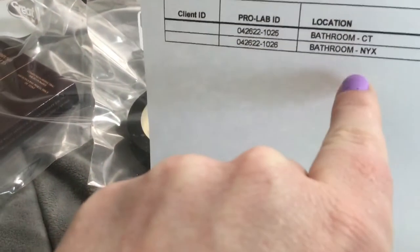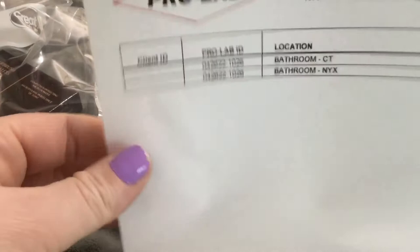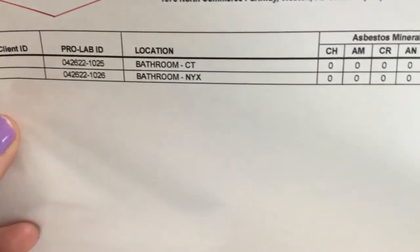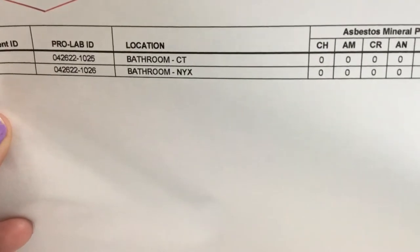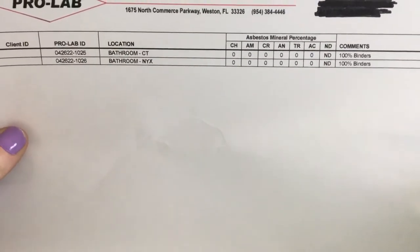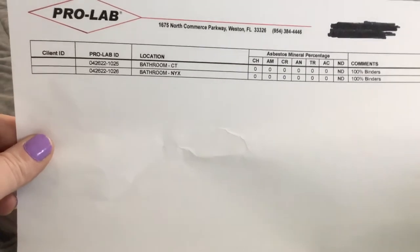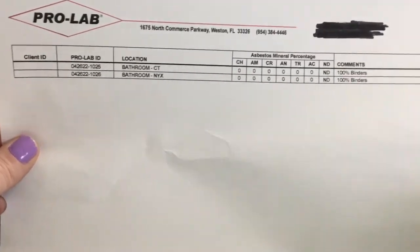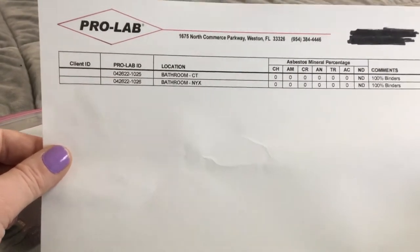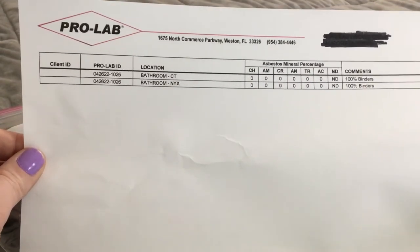CT stands for Charlotte Tilbury and NYX obviously stands for my NYX banana powder. There is none detected — zero asbestos in my face powders. I'm very excited about this and I can go back to using them because I know they won't give me mesothelioma or kill me.